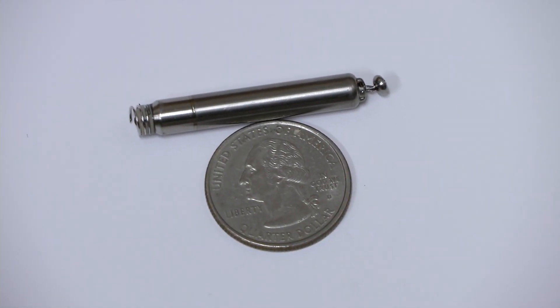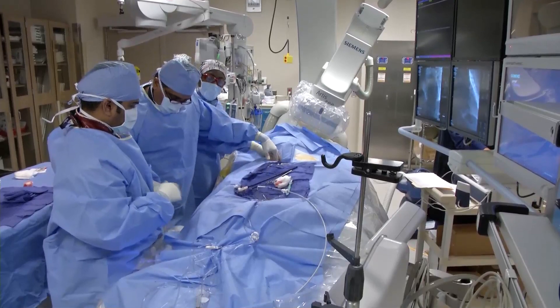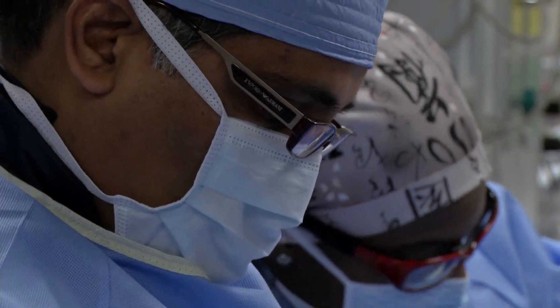It's the smallest one ever made. And best of all, it has no leads like a traditional pacemaker. Doctors at the University of Kansas Hospital implanted the device in a simple, non-surgical procedure that eliminates the risks that can come with a traditional pacemaker.